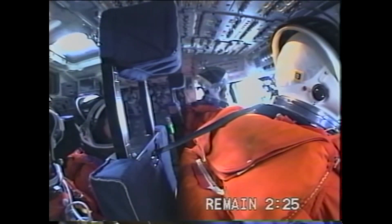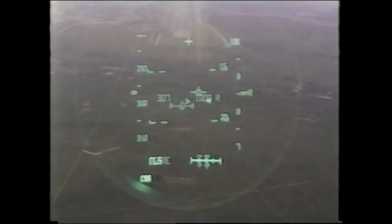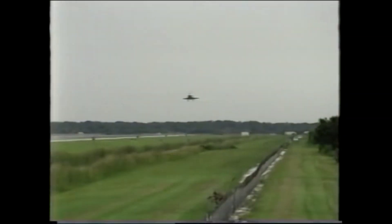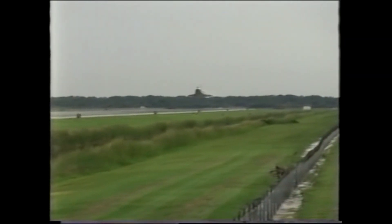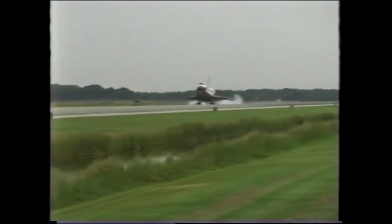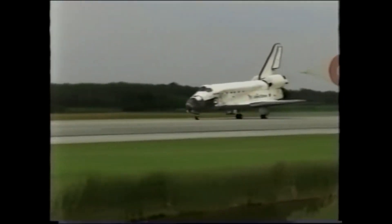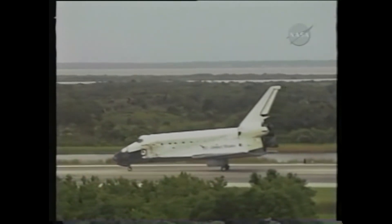Coming into entry at about 50,000 feet, the commander takes over manually to fly the vehicle. Looking out the heads-up display at the front, you can see the runway. We come in in a steep dive and at about 300 feet Mark drops the gear. The goal is to land at about 200–210 miles an hour, about 2,500 feet down the runway, and land like an airliner. Mark deploys a drag chute to slow us down, then we lower the nose to the runway, get on the brakes, and come to a stop. After about 12 days and 18 hours — a 13-day mission — there we are rolling to a stop on another nice morning at Kennedy Space Center.